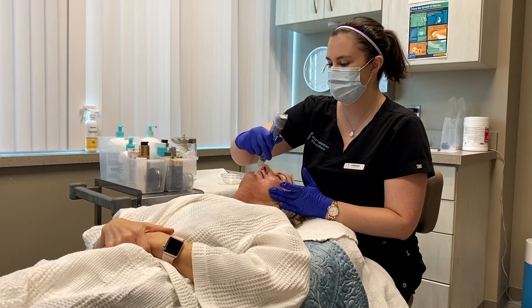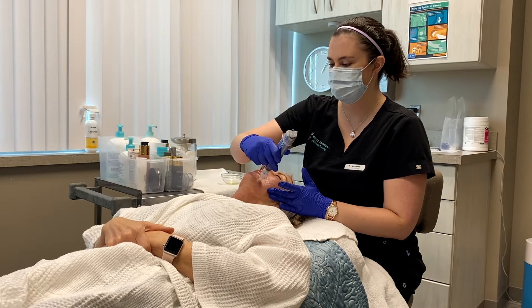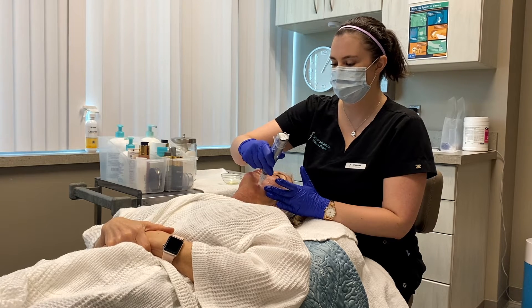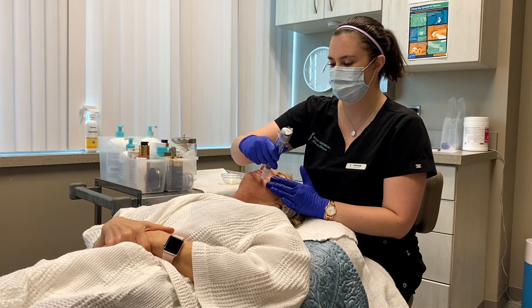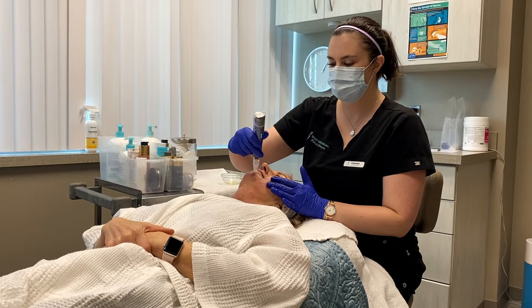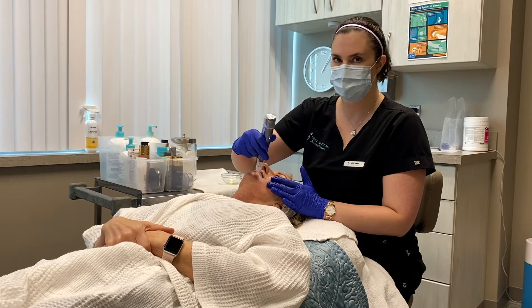Right now I'm going across the skin — it's injuring the skin. I'm trying to get it irritated and I just go back and forth. I can adjust the depth based on the area that I'm treating. On the cheek area you need to go a little bit deeper than what you would need by the eyes or the nose.